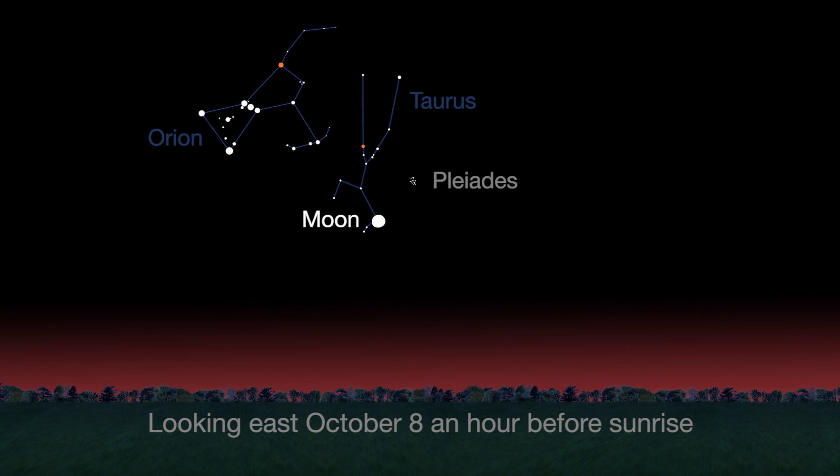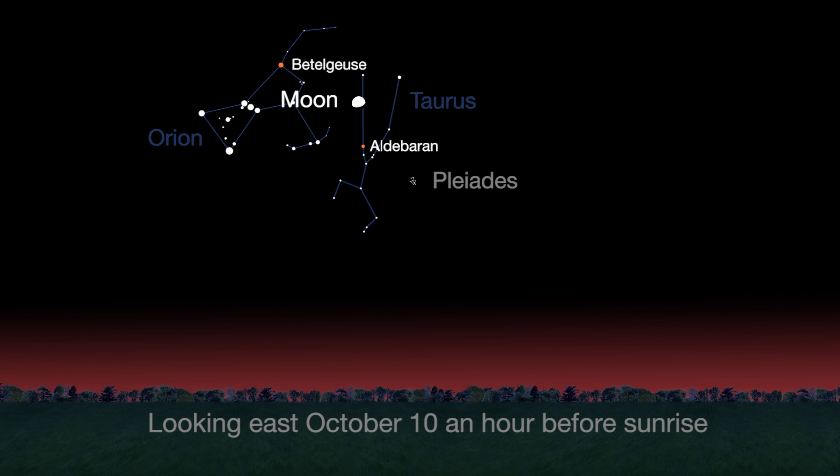In the October 8th through 11th pre-dawn sky, watch the Moon glide near the Pleiades star cluster and pass near red stars Aldebaran in the constellation Taurus and Betelgeuse in Orion.